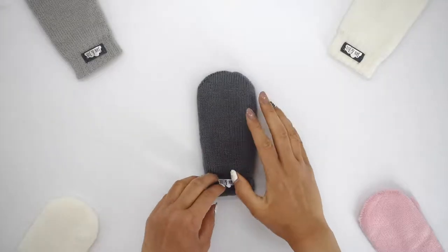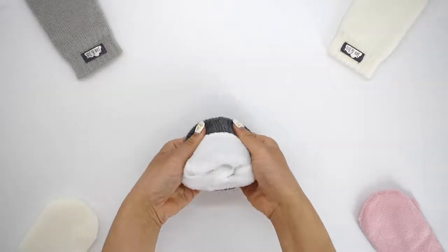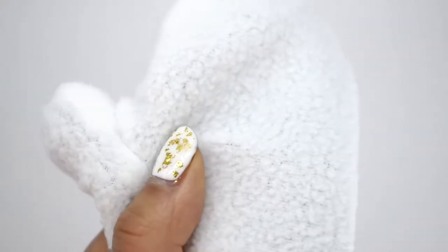Jen and Jules knit mittens are super cozy for winter. They're fully lined with soft fleece, even inside of the thumb.